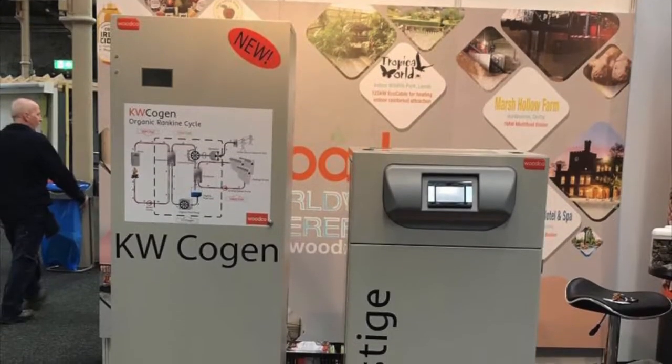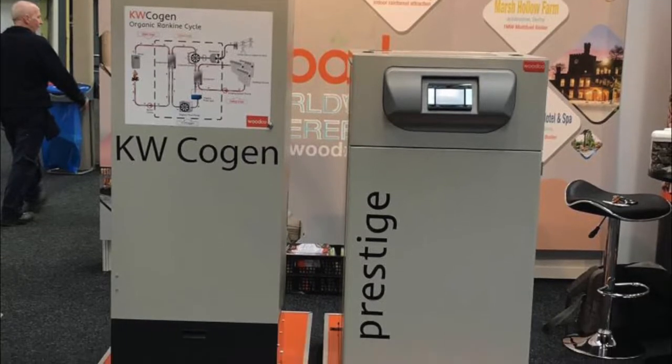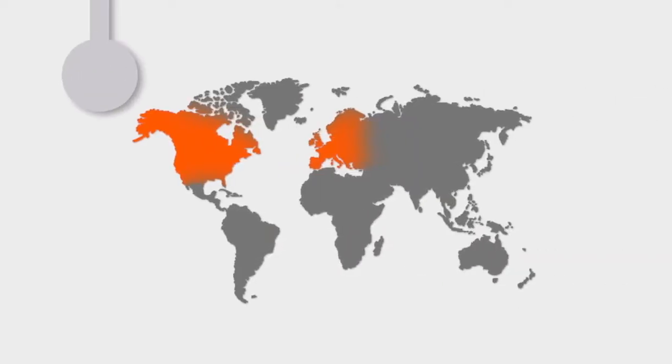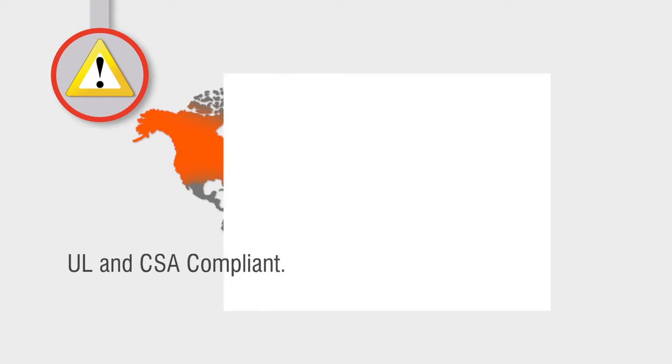Uniquely, the Prestige boiler is also designed to operate Woodco's KW CoGen Micro-CHP unit, which can deliver electrical outputs of 2.5kW to 3.5kW. The Prestige boiler has been tested in the USA and is UL and CSA compliant for installation in North America as well as in Europe.